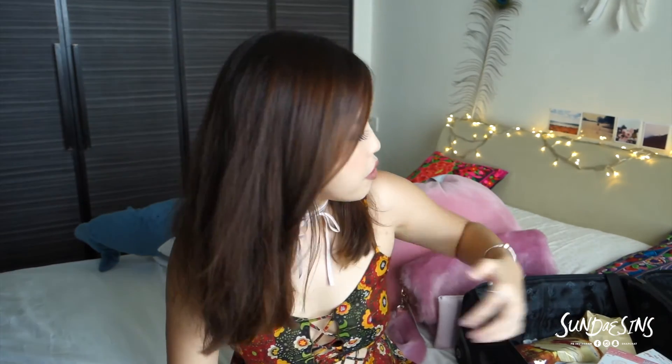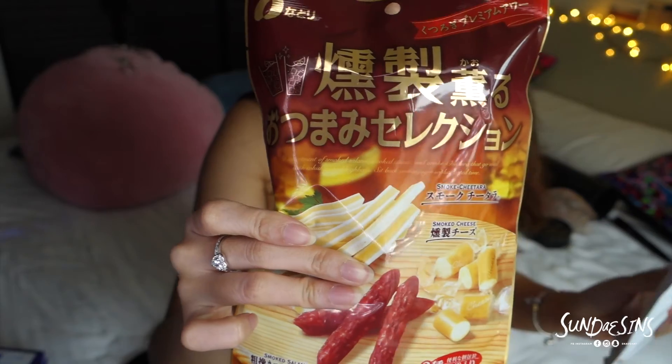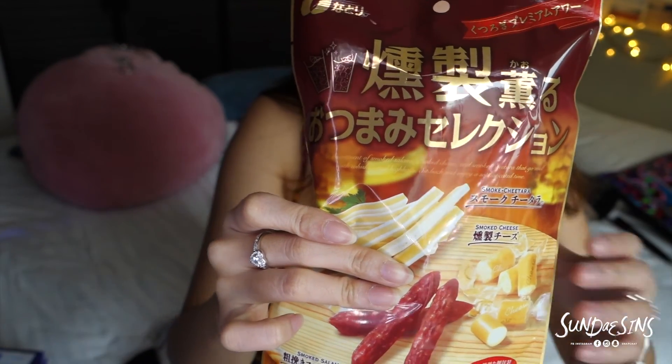Another thing that interests me when I was in Family Mart is this meat in a pack. You don't get pork in a pack back home. Same thing with another one — pork and cheese in a pack. Hopefully this goes well with wine so I can taste it in my new wine glass.